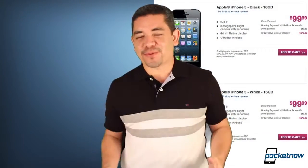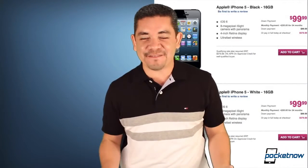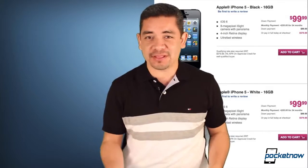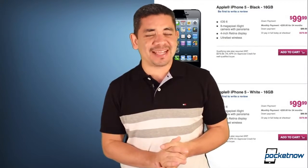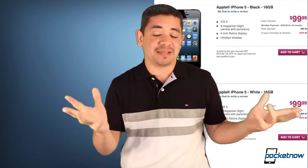Now let's talk about pre-orders. T-Mobile finally gets the iPhone 5 today — you can pre-order the device and the prices are actually cheaper than if you got a non-subsidized unlocked iPhone at an Apple store, which is kind of interesting because T-Mobile has their non-subsidy plans.